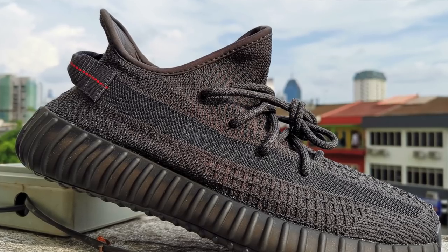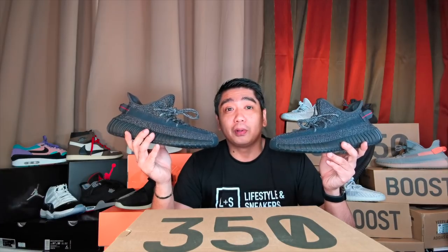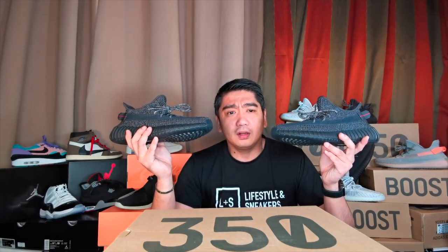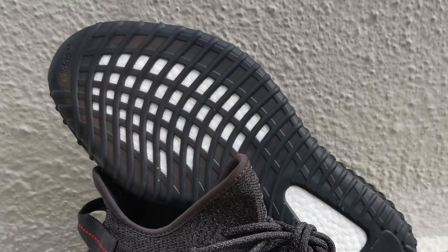This is the Adidas Yeezy Boost 350 V2 in black reflective colorway. So why are these sneakers so hyped, apart from being reflective? Well, this is actually one of the most limited Adidas Yeezy 350 V2s that Adidas have ever released. That's why the hype on these sneakers is just so high. Initially, I even mentioned it on my previous vlog that Adidas was supposed to release about 10,000 pairs. However, they only released about 4,000 pairs, which makes this the most limited Adidas Yeezy 350 V2 that Adidas have ever released.